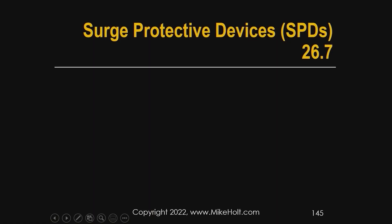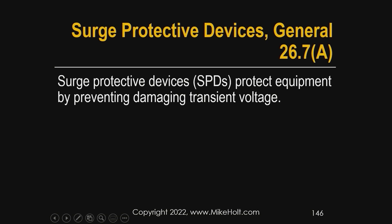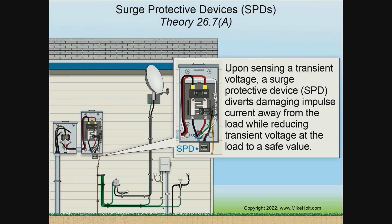We're moving over to surge protection devices. Surge protection devices protect equipment by preventing damaging transient voltages. The graphic here is trying to show what it might look like — a little box with some lights on it. The wires go to a breaker, and these surge protection devices can plug right into the panel itself. There are a lot of different technologies involved in how you get surge protection.